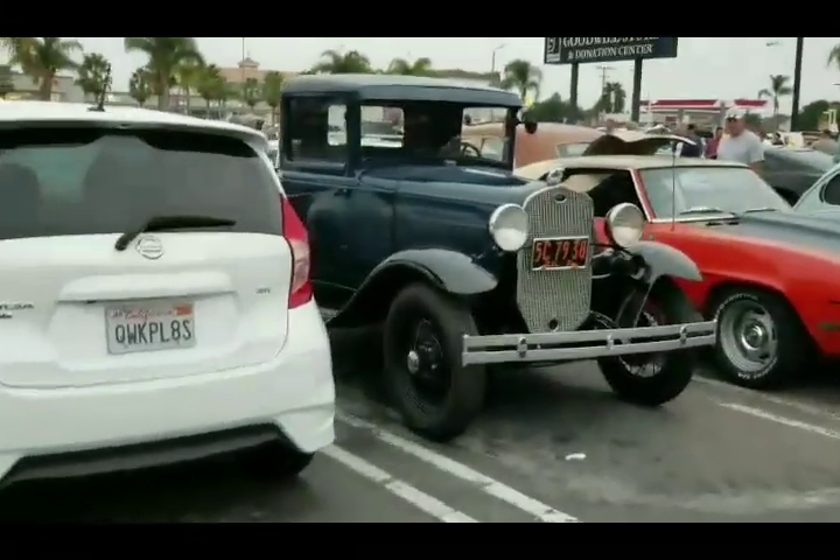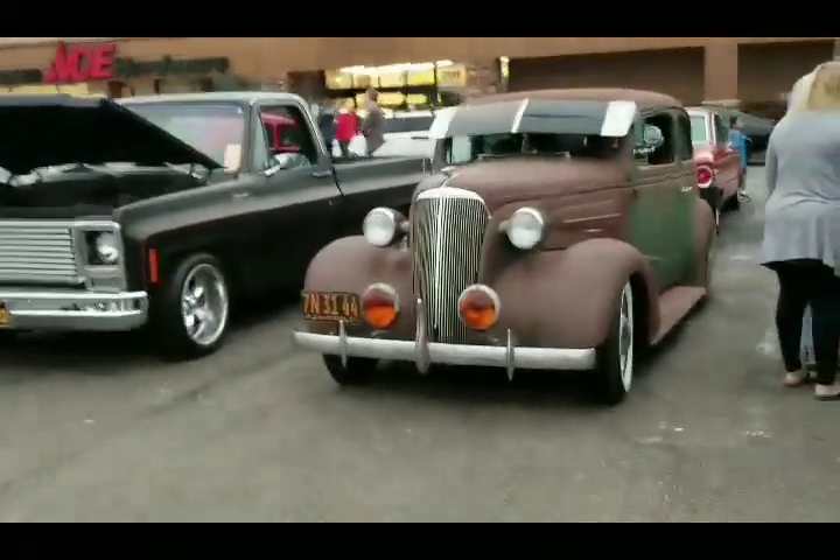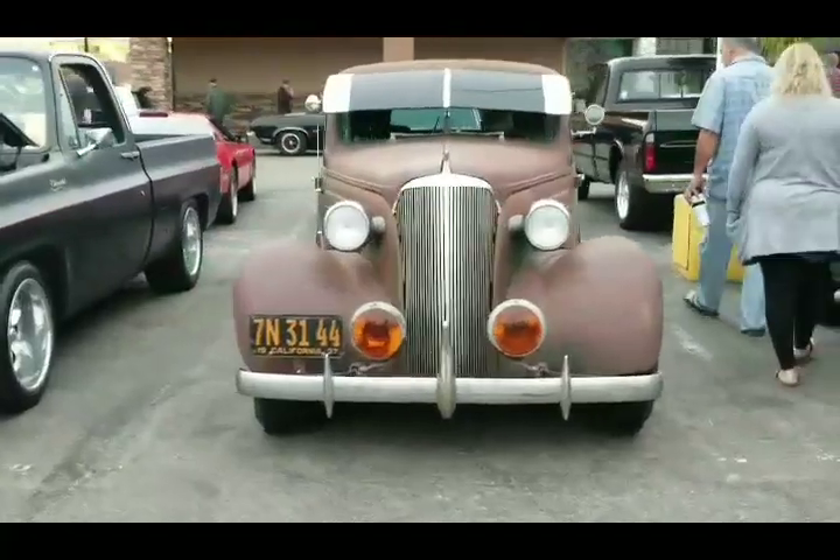All right, gotta roll. Look at that rod right there - hey, 37!